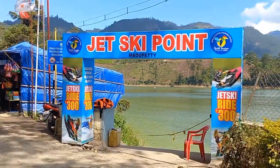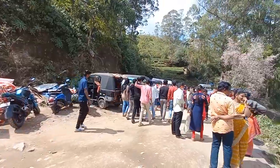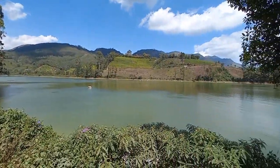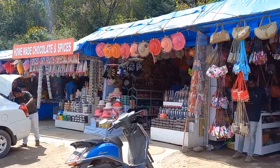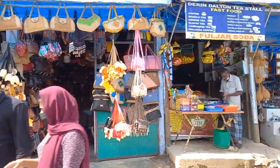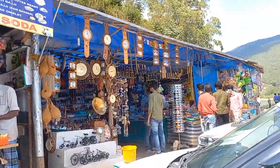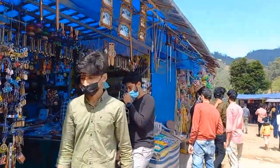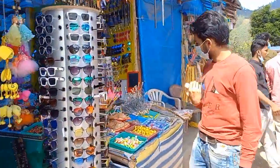A visit to Munnar is incomplete without seeing Matapeti. The construction of this gravity dam was commissioned by the government of Kerala. Construction of the concrete dam began in 1949, only a couple of years after India's independence from the British. Matapeti Dam was fully built within five years and opened in 1953.